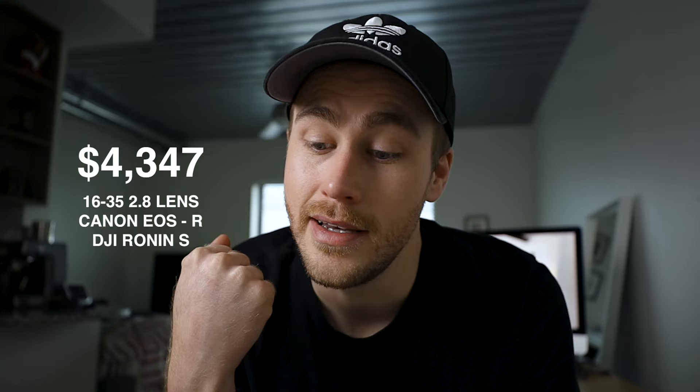Basically if you're going to set up the exact same setup as I have with just even one lens — 16 to 35, the EOS R and the Ronin S, which is a pretty standard thing that people will probably use for this type of stuff — the total price comes out to $4,347. And some of those are even on sale right now, so normally it would probably cost even more. And then on the other hand, the iPhone setup total with the phone and the gimbal is only $1,089.